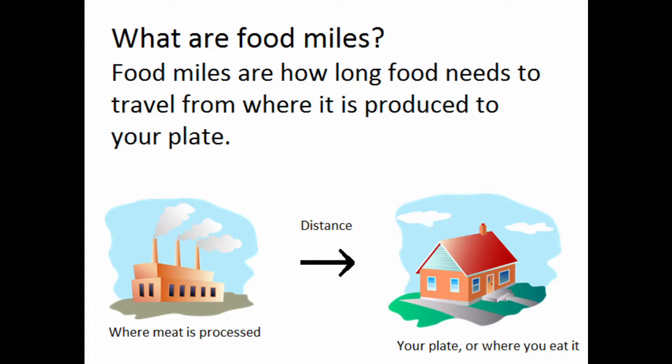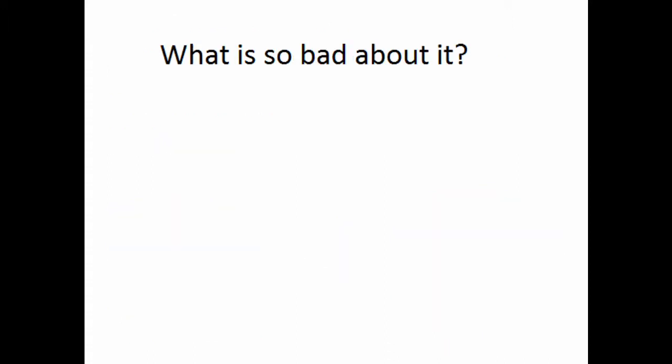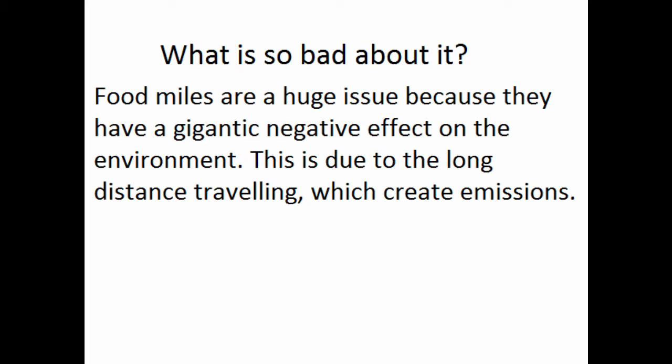Food miles are how long your food has had to travel from where it's produced to your plate. The main reason food miles are such a huge issue is because they have a gigantic negative effect on the environment, due to the long-distance traveling which creates emissions.